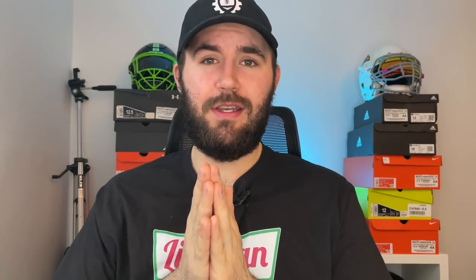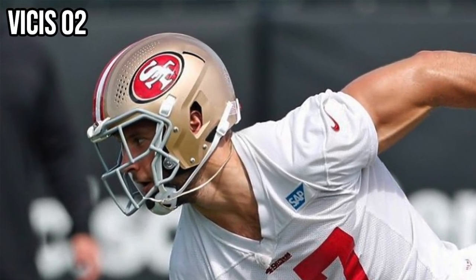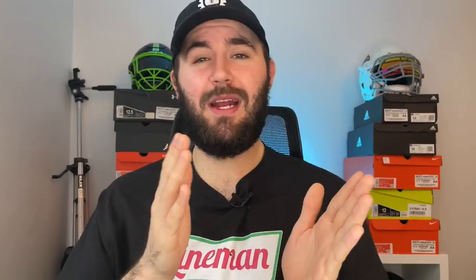The next helmet we're going to talk about is the Visus O2. In spring camp and in preseason, Nick Bosa wore a Visus O2 adult helmet. His brother Joey Bosa also wore the exact same O2 helmet. However, when they got into the regular season, Nick went back to his Speed Flex and Joey stayed in his Visus O2. So Nick really only spent a couple of days in this helmet. If you want to pick up the O2 for yourself, it's $8.99 and it's linked through Sports Unlimited down below.